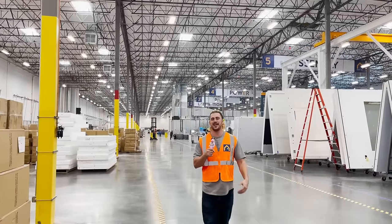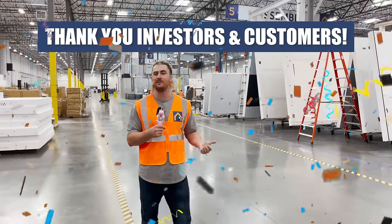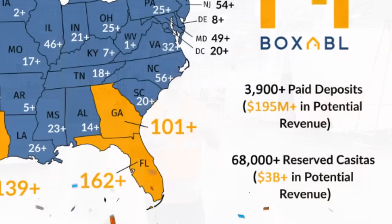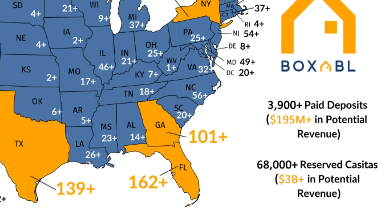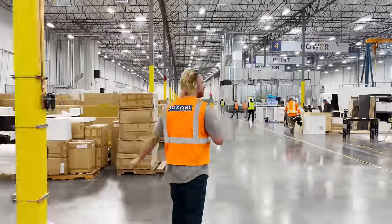I also want to say a really big thank you to all of the investors and customers who had faith in us, because a lot of you guys started sending me money back when I just had a drawing and a website, and you believed. I hope I've done right by you by executing on everything we said we would do. Thank you.